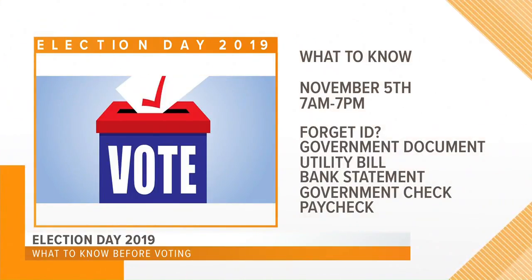There are several other options. If you forget your ID, you aren't completely out of luck — you can use a copy of a government document, your current utility bill, bank statement, government check, or paycheck. And if you want to touch up on what you're going to see on the ballot, those 10 constitutional amendments, we have all that listed on our website, cbs19.tv.